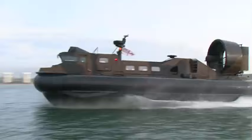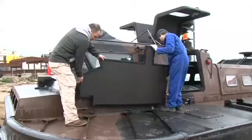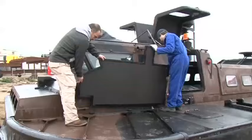We're going into opposed areas where people have the upper hand. Griffin Hoverwork has responded to these changing needs by equipping the next generation of Royal Marines hovercraft with more power, more firepower and removable armoured defences.